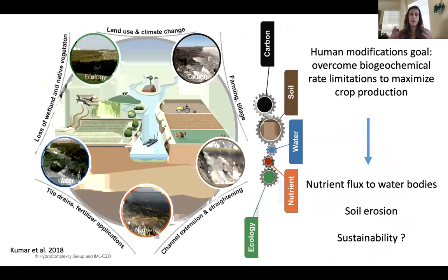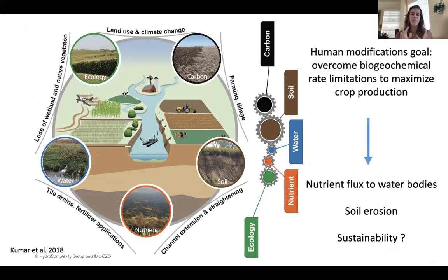In this intensively managed critical zone, we have interconnected pools of carbon, soil, water, nutrient fluxes, and vegetation ecology — all moving and transforming at different scales. Under natural systems, there would be a certain rate of biogeochemical transformations. But under intensive agriculture, the goal has been to overcome those rate limitations in order to maximize crop production — to make those transformations happen more rapidly to get high productivity.